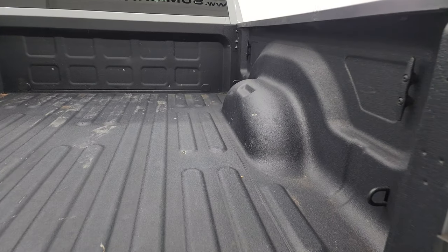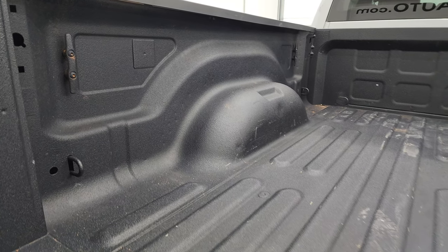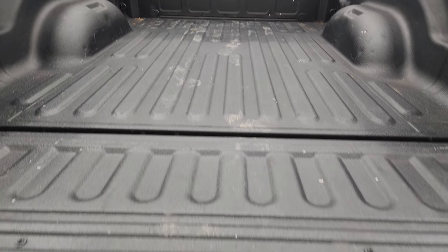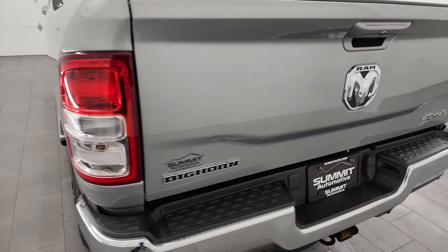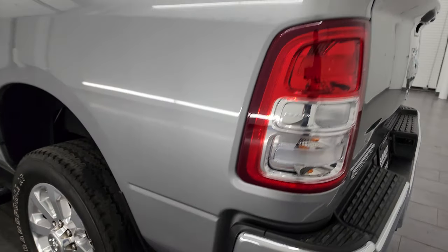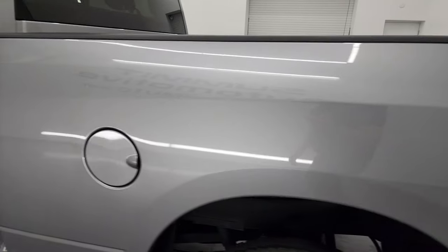It comes with a spray-in bed liner and side box tie-downs. The bed is in really nice shape, and that spray-in bed liner goes onto the tailgate. The tailgate shuts nice and solidly. Going down the driver's side — just as clean as the passenger's side, no major dents or dings.